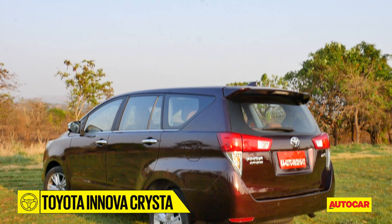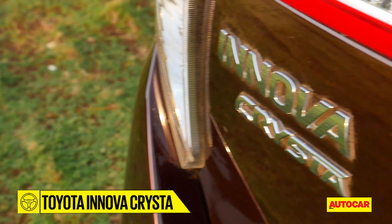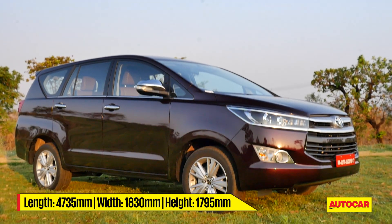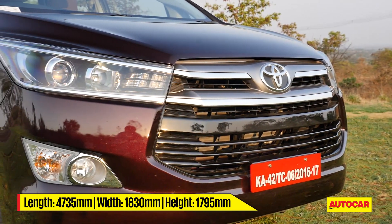I'm not going into lengthy details about the way this new Innova, which carries the suffix Crysta, looks because you've seen it before on the show. It suffices to say that it's more edgy than before, especially the bolder front end and the more contoured look overall.